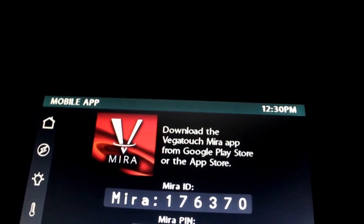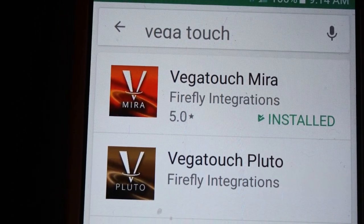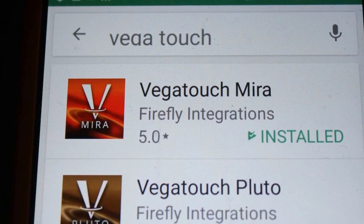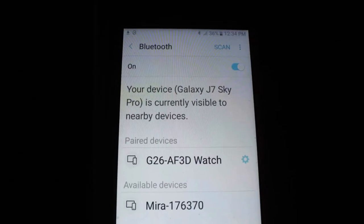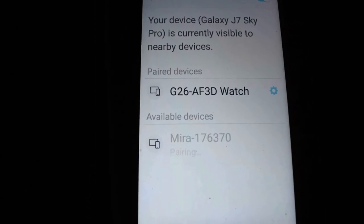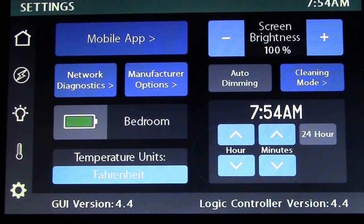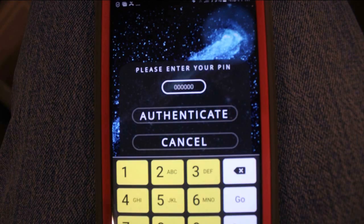Our coach has the Vegatouch Myra system, so I was able to go to the Play Store and download the Vegatouch Myra app for $0.99. The Vegatouch Myra app works off of Bluetooth, but you have to make sure you give the app permission to use your location so that you can pair them together. To pair your phone to your main control panel, click on Settings and then Mobile App. Your coach will have an ID number and a temporary password for the app.